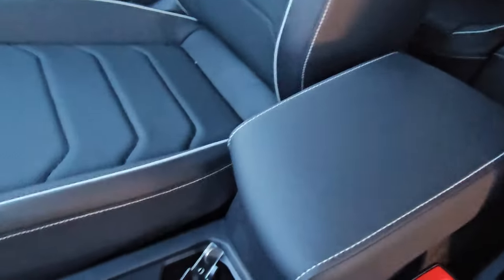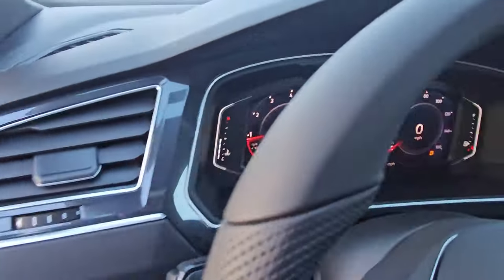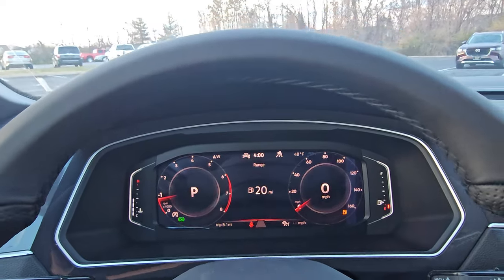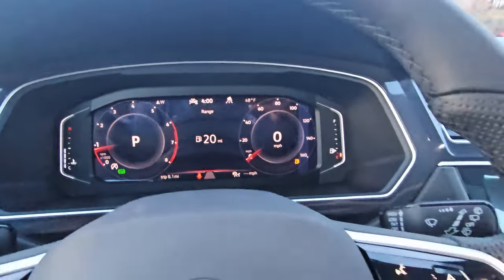Looking through, there's the armrest and the two outboard seats with piping and contour stitching. As we climb in, since the sun's going down I'm going to turn on some light and open the sunshade. There's a look at your digital cockpit with three main views.